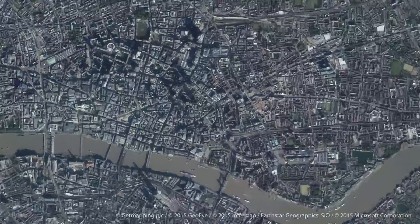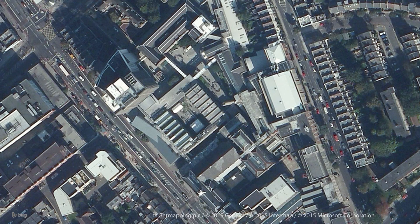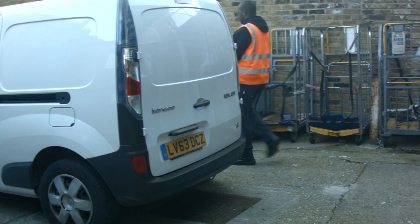At London Metropolitan University we're quite a spread out campus. We've got buildings around Aldgate, Moorgate and Holloway Road, so there's quite a large carbon footprint delivering items between these campuses. To overcome this we've even introduced an electric van to deliver our post.